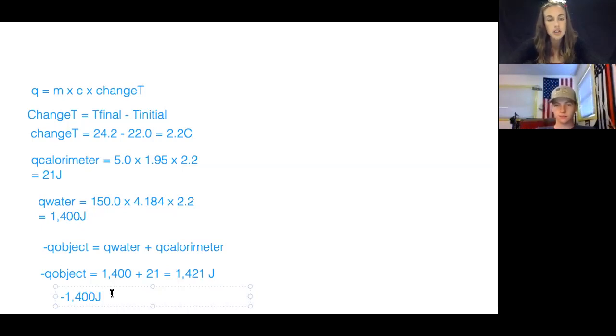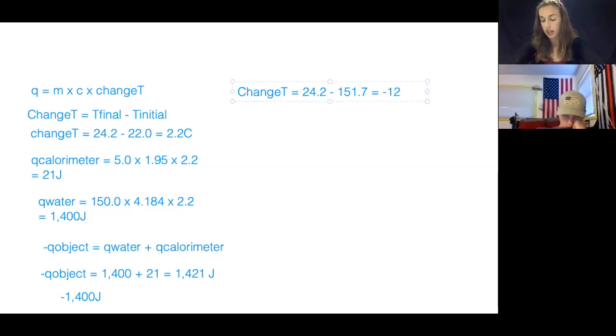Now I can rearrange the equation to figure out c since I have all the other elements for my object. One important thing I almost missed: the object's initial temperature is different from the water's initial temperature. Don't forget you have to calculate a new change in temperature for the object. The final temperature is 24.2 and the initial temperature of the object was 151.7 degrees Celsius, so the change in temperature for the object is negative 127.5 degrees Celsius — quite a big difference compared to the water.